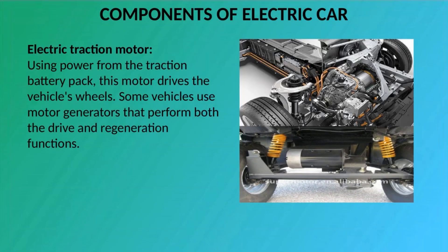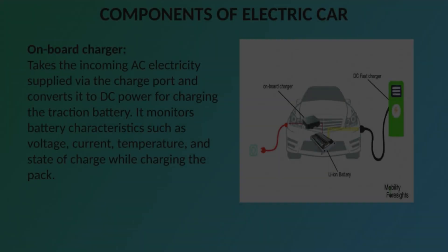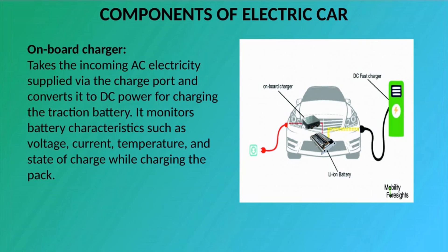Electric Traction Motor: Using power from the traction battery pack, this motor drives the vehicle's wheels. Some vehicles use motor generators that perform both the drive and regeneration functions. On-board Charger: Takes the incoming AC electricity supplied via the charge port and converts it to DC power for charging the traction battery. It monitors battery characteristics such as voltage, current, temperature, and state of charge while charging the pack.